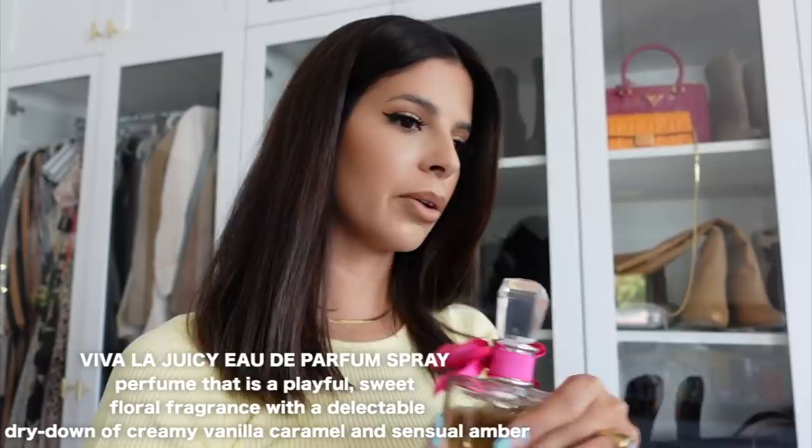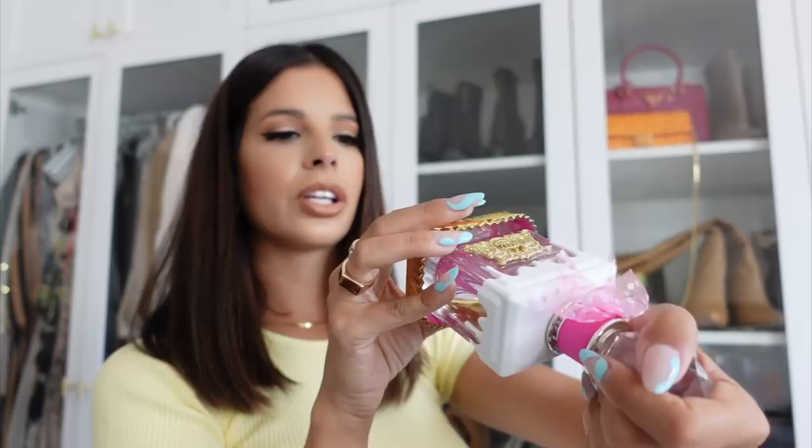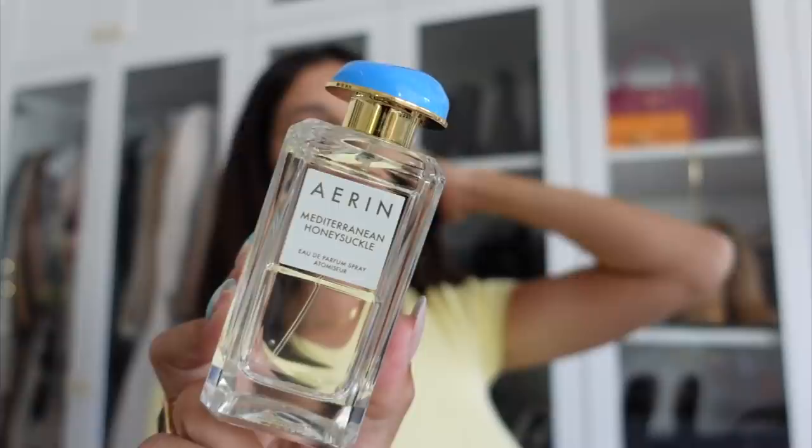I can never get rid of my Juicy — Viva La Juicy. I think this is the second one they made. I think this is Aaron's favorite scent; I've had this for years and years but she wears it all the time. It's so sweet, it's like the cupcake Juicy Couture one. Then these are the Eron perfumes — this one is Mediterranean Honeysuckle. It smells like honeysuckle, it smells good, but will I wear it? Will I wear it?